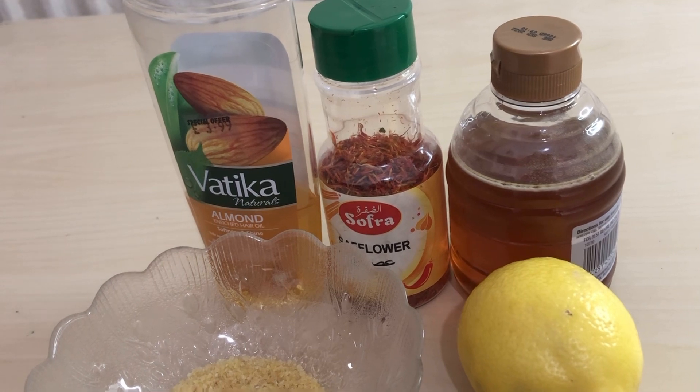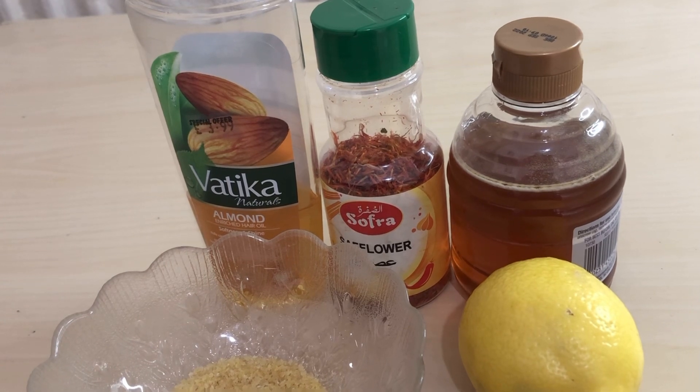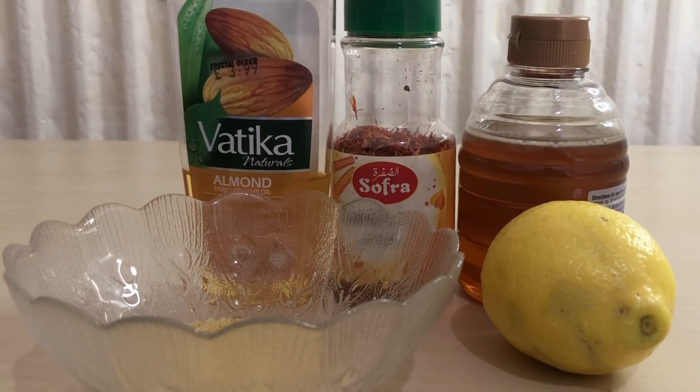For these remedies, what I need to use today — I have got five things: there is almond oil, saffron flour, brown sugar, running honey, and lemon.